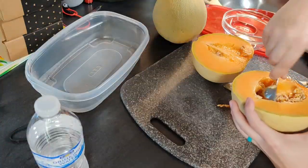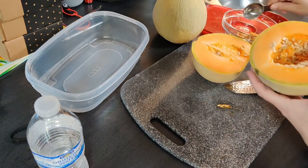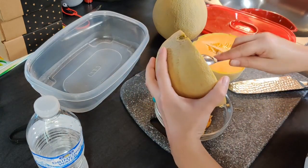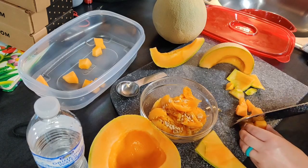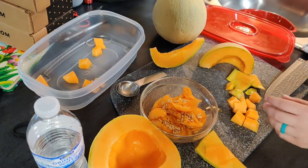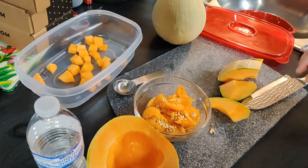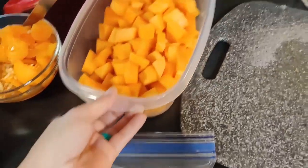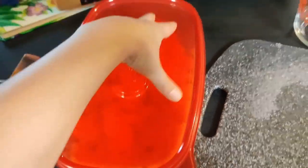The next day I had a couple of cantaloupes that I wanted to cut up so they'd actually get eaten, and I'm going to put some in the freezer for later. I ended up with a whole big container to put in the fridge to snack on, and a bag to freeze for smoothies and desserts.